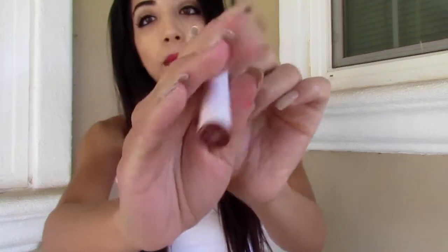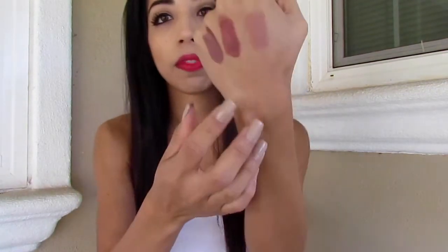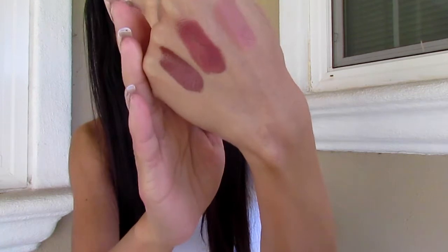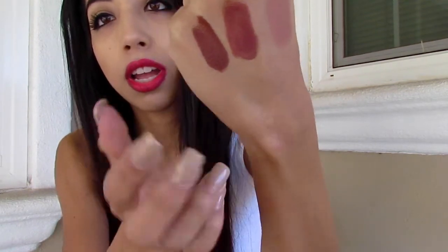I feel like it looks like Grunge Matte by ColourPop, which I already own. I'm gonna swatch them right next to each other — here's Grunge and here's Mocha-licious. They're pretty similar. I'm sure when you wear them on the lips they look pretty similar too. You can tell there's sort of a difference — one's slightly darker — but they're pretty close.